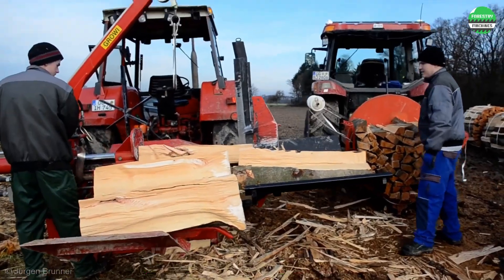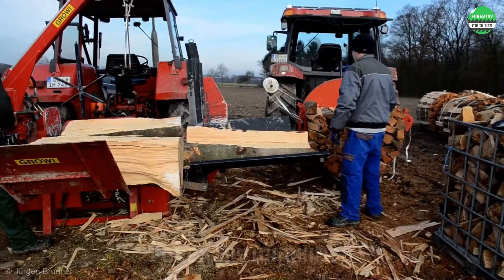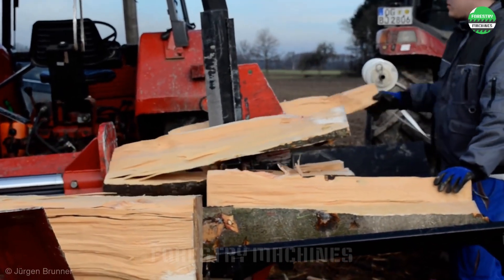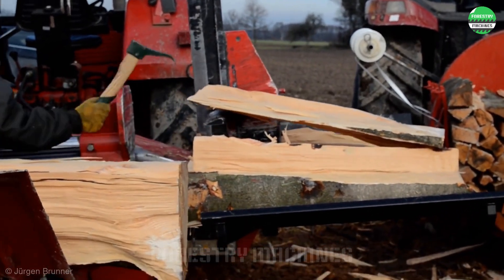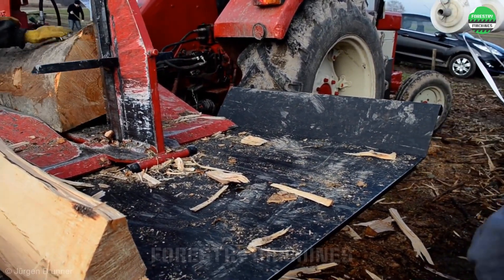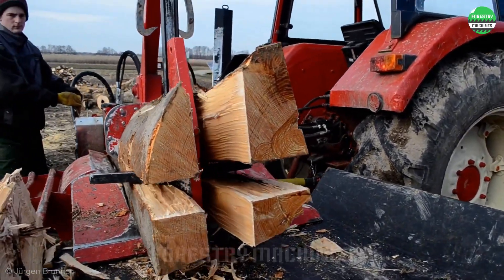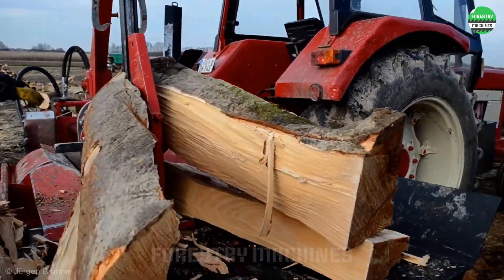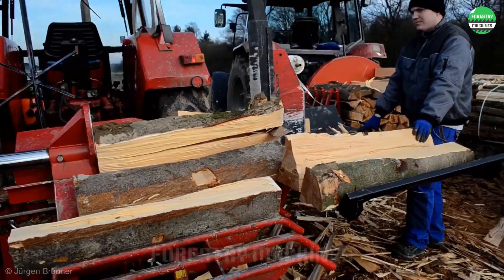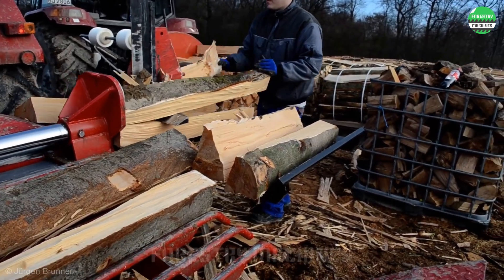Look at these bundles of firewood — can you count how many logs have been split? There's so much wood here. This is an outstanding performance by this log splitter. It's no exaggeration to say that splitting wood is as easy as cutting a birthday cake. The large wedge frame system and power from the tractor have created superior efficiency for this log splitting machine.